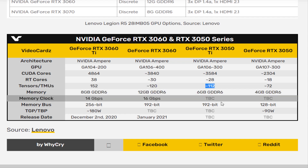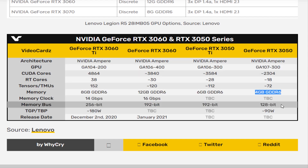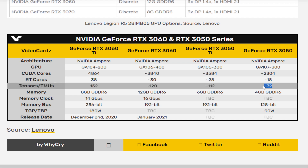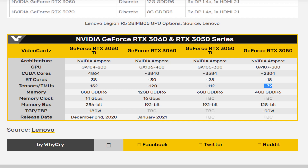Finally, the regular GeForce RTX 3050 is listed with 4GB of GDDR6 memory. It is expected to arrive with a 128-bit memory bus, 2304 CUDA cores, 18 RT cores, and 72 TMUs. None of the specifications are officially confirmed, as NVIDIA has not even acknowledged these new cards. But perhaps there will be an unveiling next month on or around the Consumer Electronics Show.